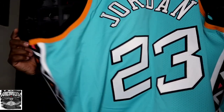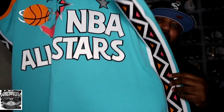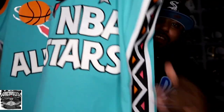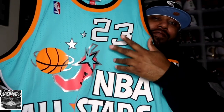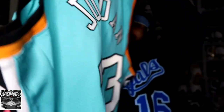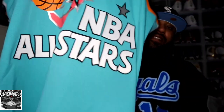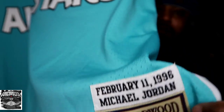Out of all the All-Star jerseys they came out with, this is the one I wanted because it has so much detail and Jordan just showed out. The side stitching on the side panels is corrected, the NBA All-Star chili pepper right there, the 23, and on the back the corrected 23 and Jordan. Mitchell and Ness — February the 11th, 1996, Michael Jordan.